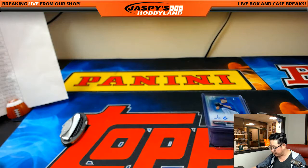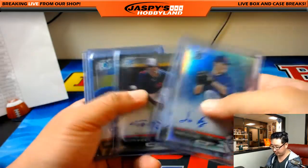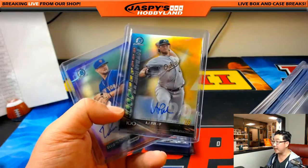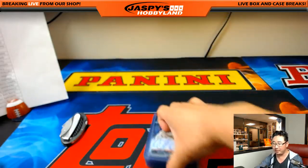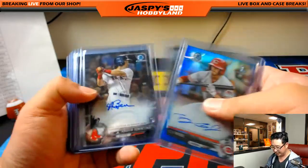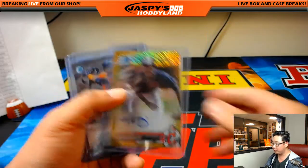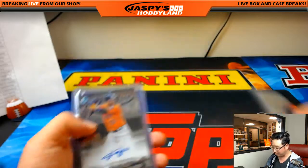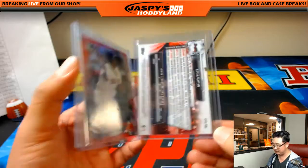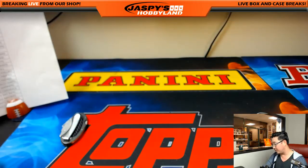Quick autograph recap from Pick Your Team number 2. Let's just kind of breeze through these really quick. This was pretty nice — that AJ Puck. TJ Friedel. Nice Benintendi autograph. All these are nice. Nice gold Tristan McKenzie. Gurdiel and Kevin Maitan auto. And then we had a nice red Raphael Devers — that was 3 out of 5. So there is a nice one there.